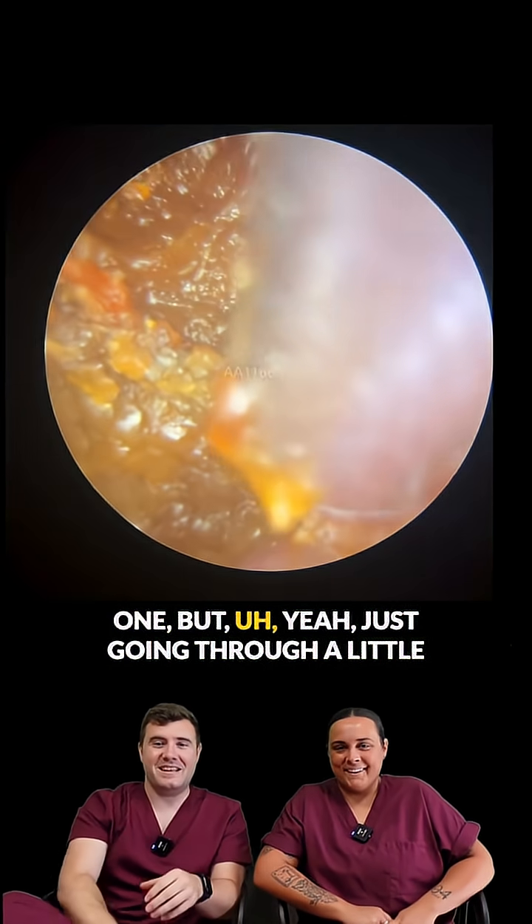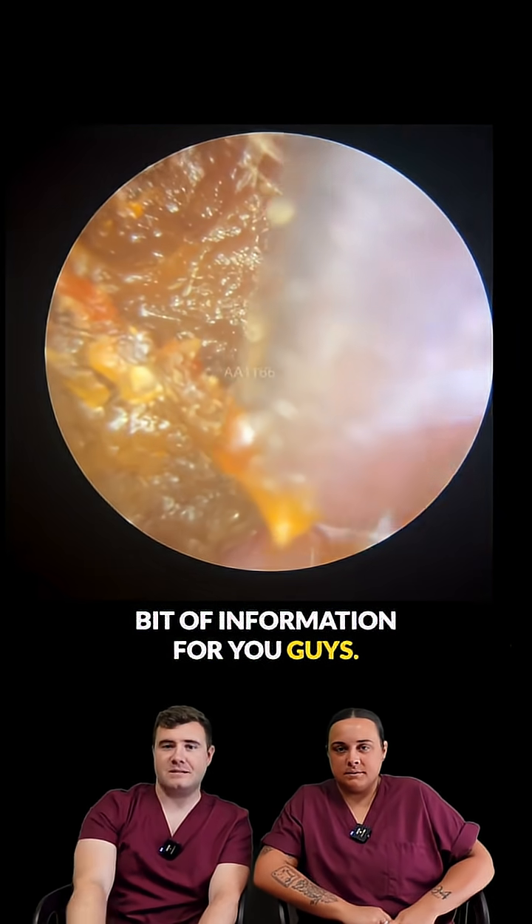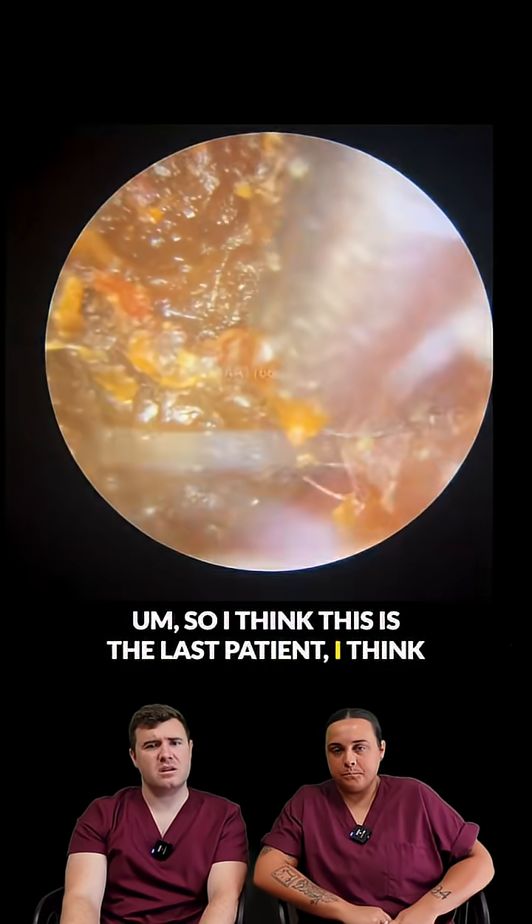I've completely talked over the ruler shot in that one, but just going through a little bit of information for you guys. I think this is the last patient.